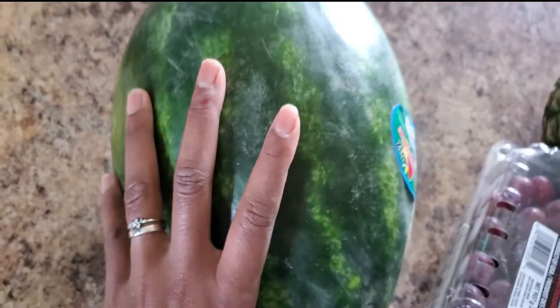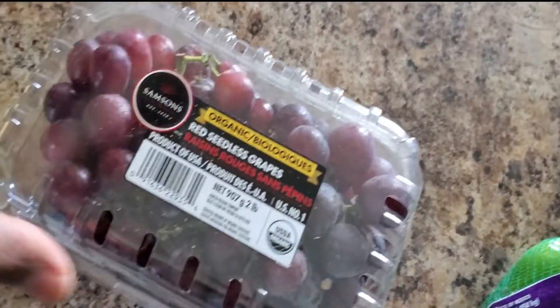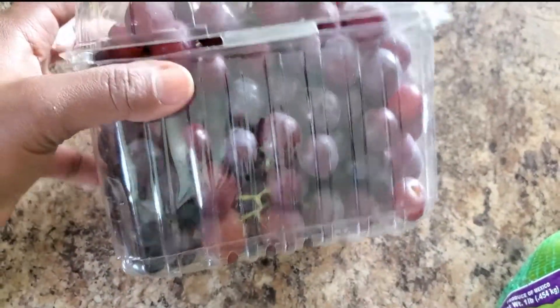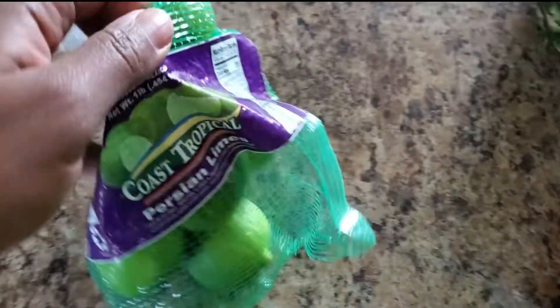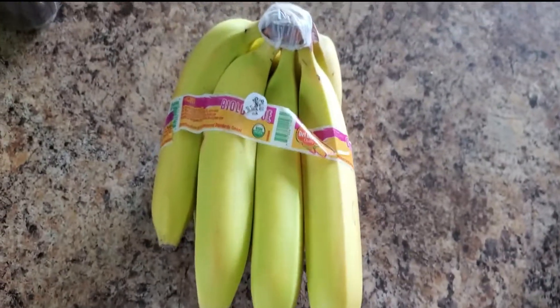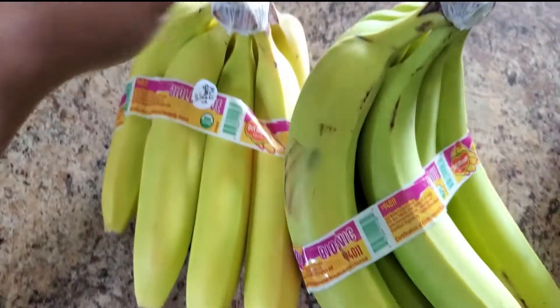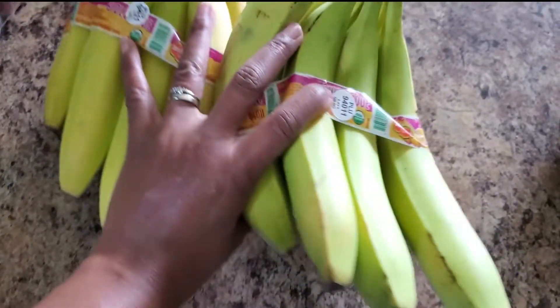I picked up some cilantro for 75 cents, an English cucumber, and a watermelon for under four dollars. Organic grapes were four dollars for the entire container — I just went to Costco last week and paid about $7.99 for the same amount. Limes were $1.99 — great to put in your water for minerals. And two bunches of bananas, always great for smoothies or a snack on the run.